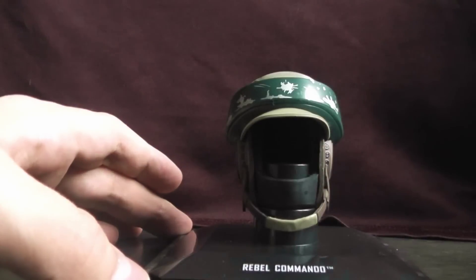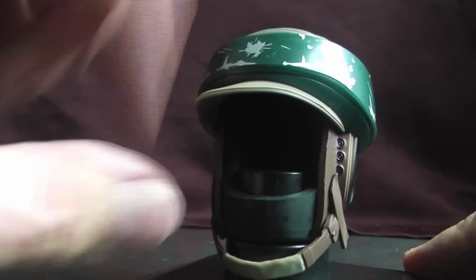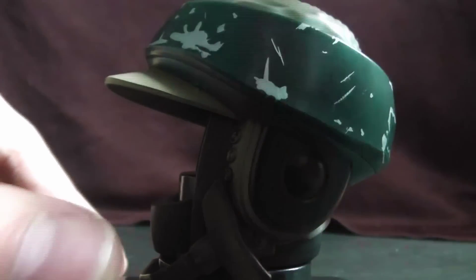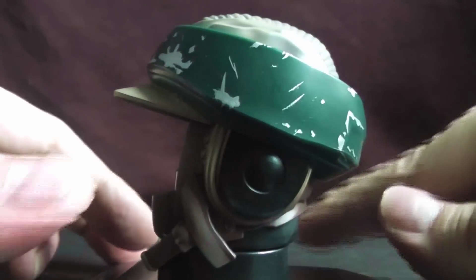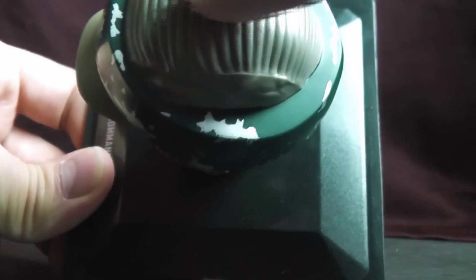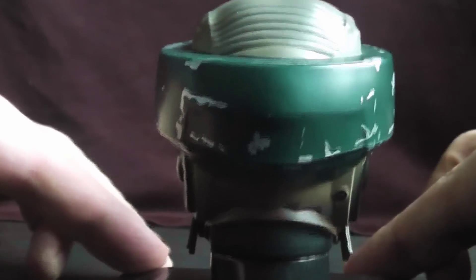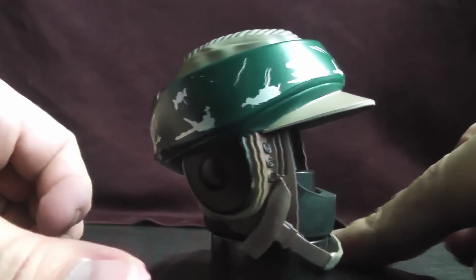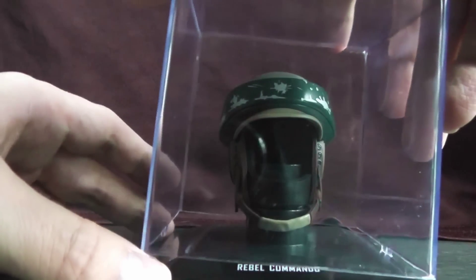Next up, the Rebel Commando helmet. It does have some nice details — the chin piece, the neck area. The paint design is pretty cool and the details on it are quite nice; it's just kind of a boring helmet. I really like how they made the fabric effect texture by making everything look very uneven and not symmetrical — that's very cool. But yeah, it wouldn't be Star Wars without the Rebel Commando helmet.